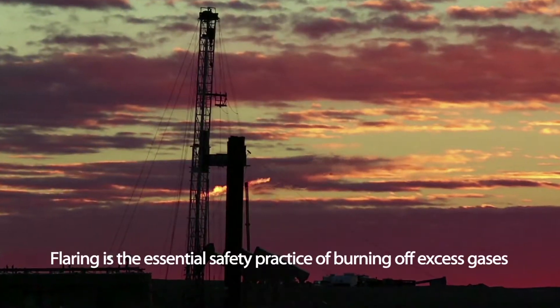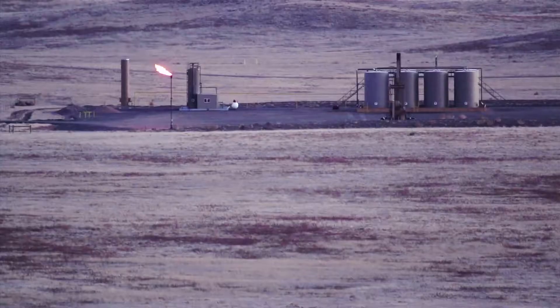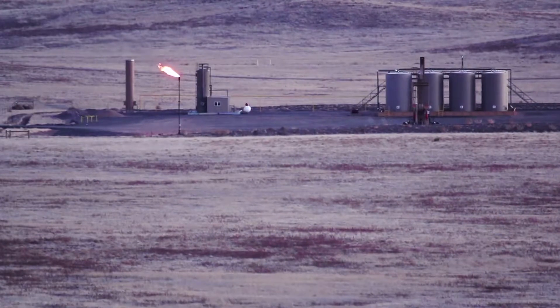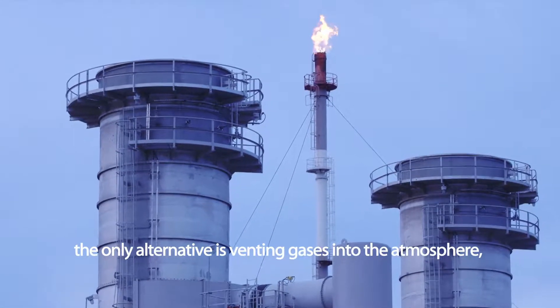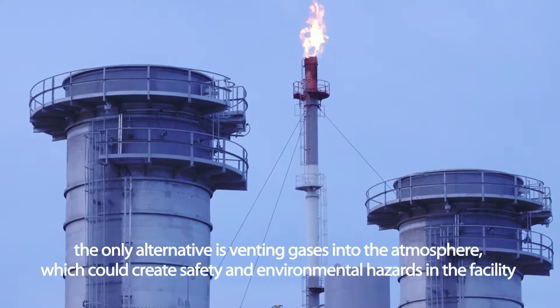Flaring is the essential safety practice of burning off excess gases which may be released during startup and shutdown, shiploading, or abnormal process conditions. The only alternative to flaring would be to vent gases into the atmosphere, which could create safety and environmental hazards in the facility.